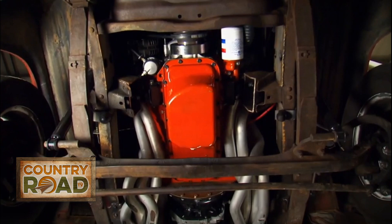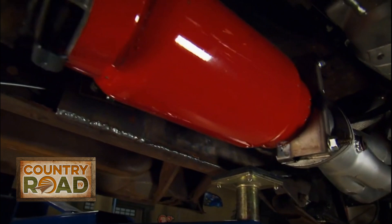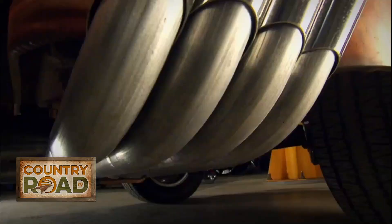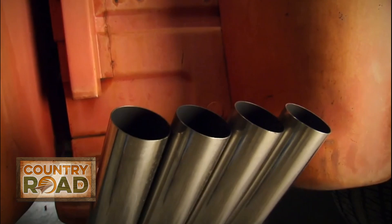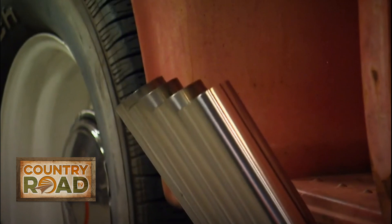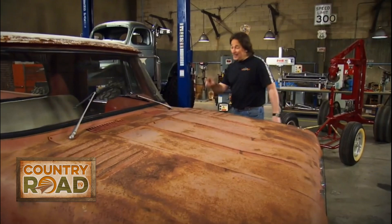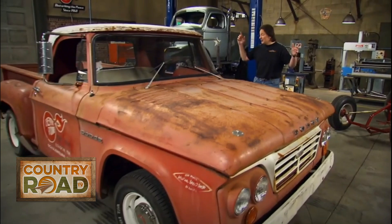If that wasn't enough, he then shipped it off to the guys at Cherry Bomb, where they handcrafted a fully functional set of zoomie pipes that utilize their new bullet glass pack mufflers with huge four-inch inlets and outlets. The whole system was designed to shake and rumble and rattle like a top fueler pulling up to the line. Unfortunately, those last two modifications caused some serious problems with the truck.